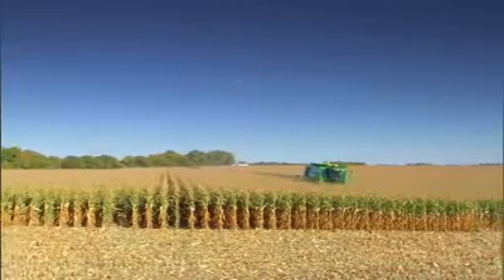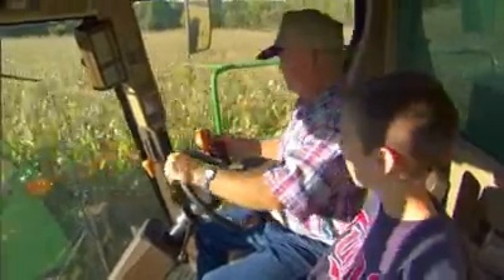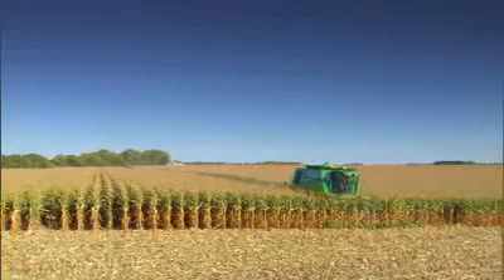Frankly, what have I done to produce that? Nothing. Private companies have developed that for my use. There are people that are working for me every day.